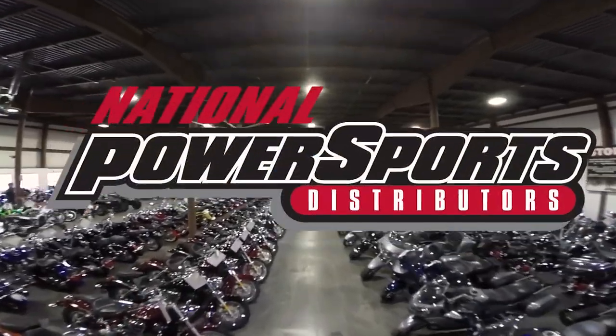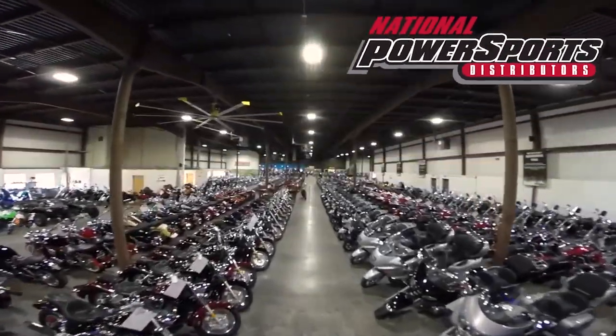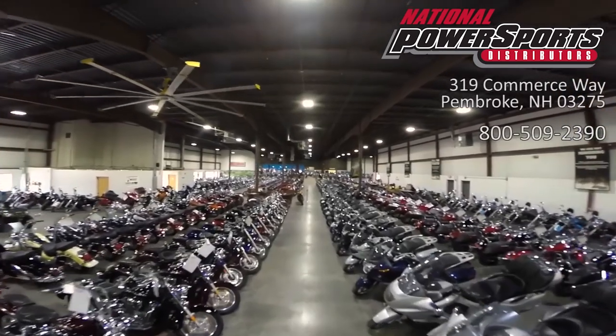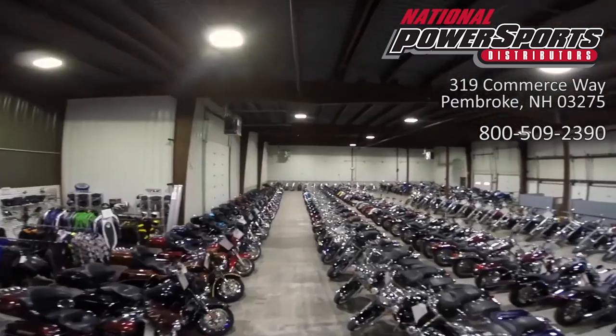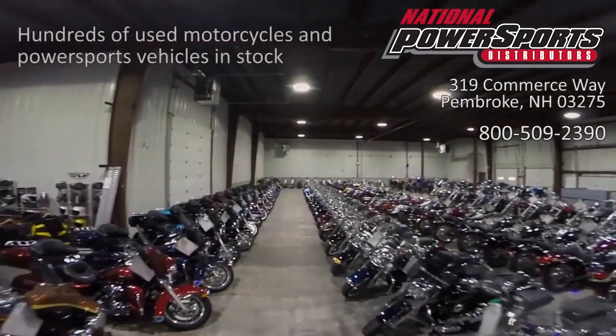This vehicle has received our premium service and detail and comes covered under a 90 day nationwide warranty. We have also purchased the CycleCheck vehicle history report — you can view this report by clicking the link on the right side of the video.